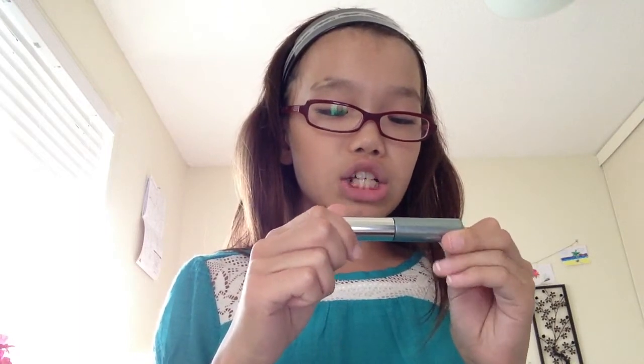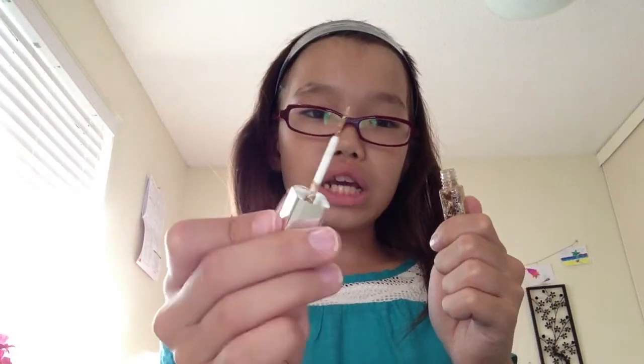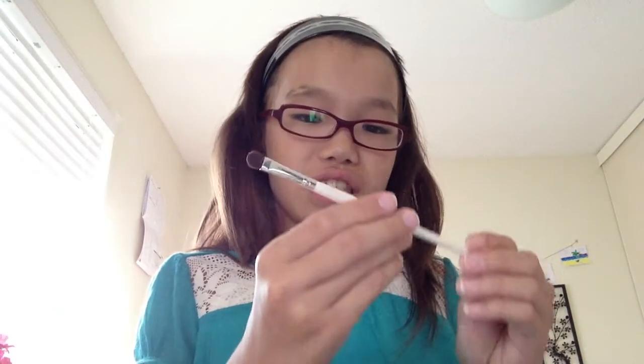Then I have this Clinique Lash Doubling mascara — I have the little one because I just started. I don't wear too much mascara. After that there's this Marcel Luxe Diamond Pure Gold eyeliner. I would only wear that for something like a summer festival. Obviously it's not actual pure gold.